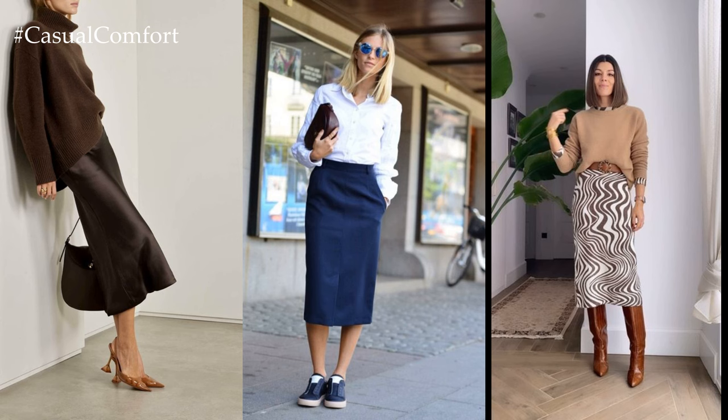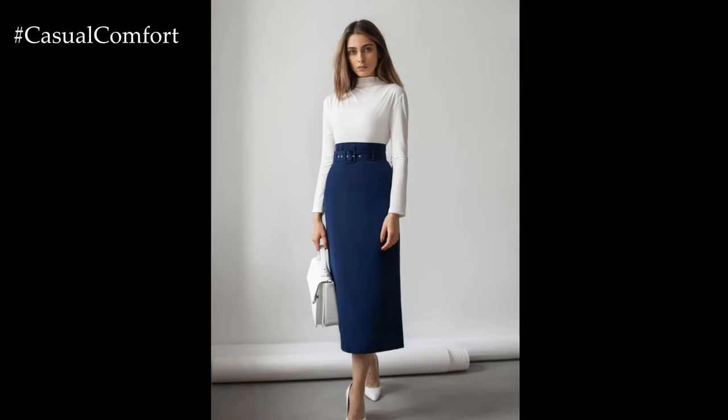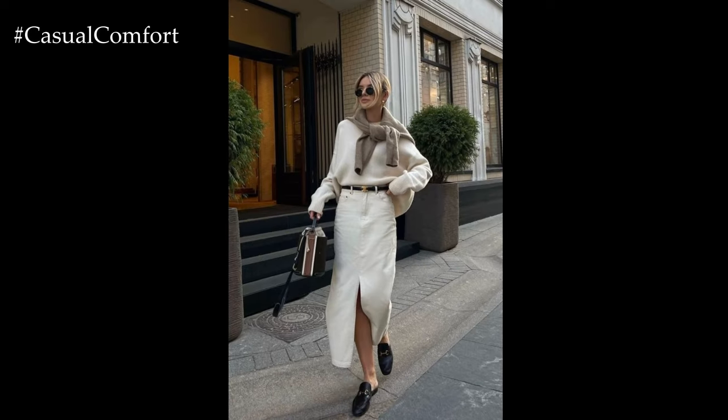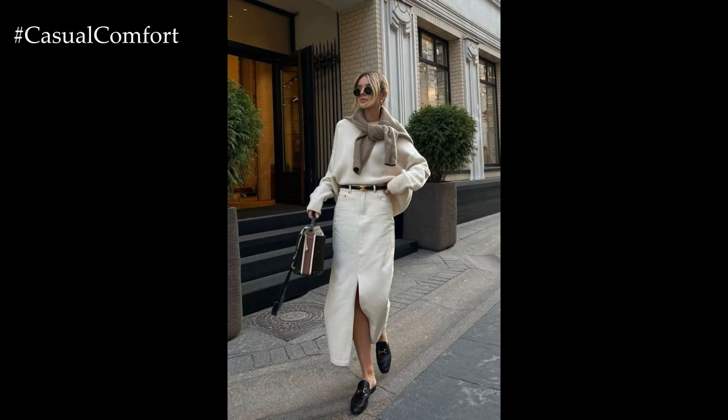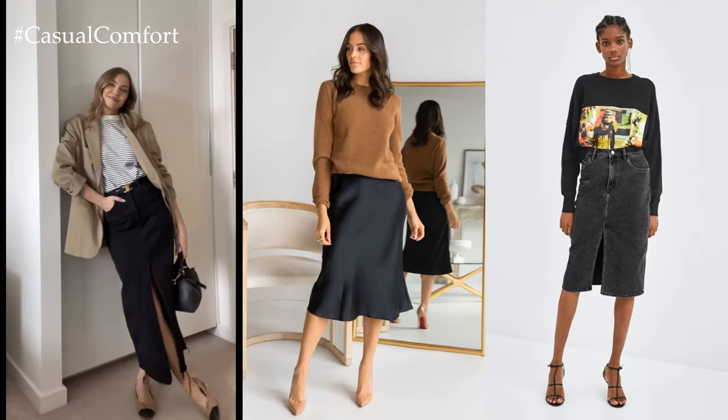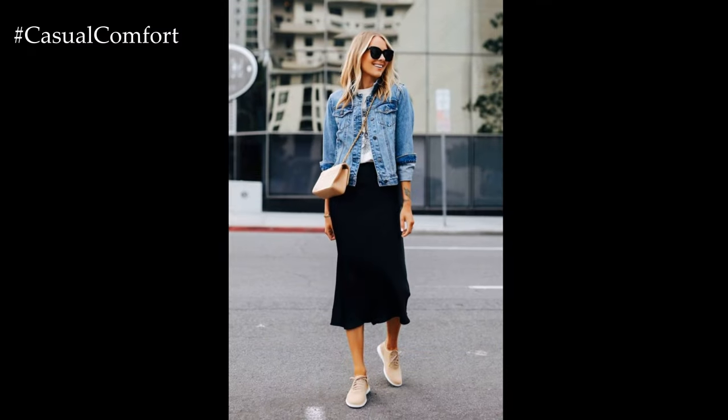In professional settings, a fitted pencil skirt exudes confidence and professionalism. Paired with a crisp button-down shirt or a tailored blouse, it creates a polished and sophisticated look that is perfect for the office or business meetings. Adding a structured blazer or cardigan completes the ensemble, while sleek heels or loafers add a touch of elegance and height.